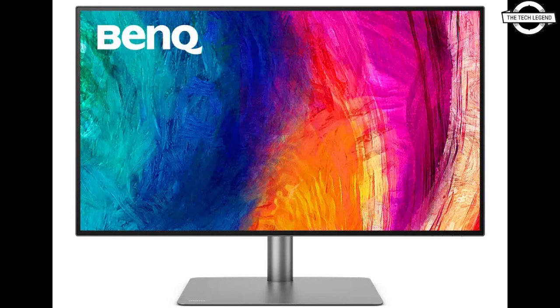It can extend the workspace to dual 4K monitors with high-speed transfer through daisy-chain technology via Thunderbolt connectivity.